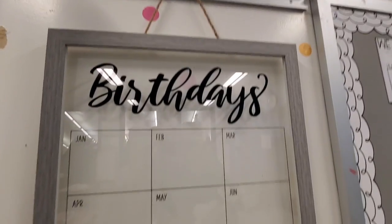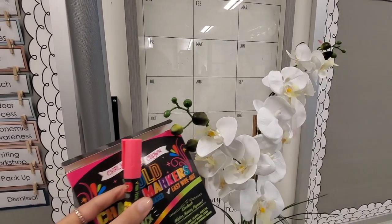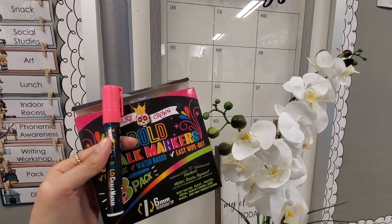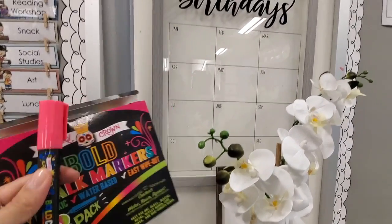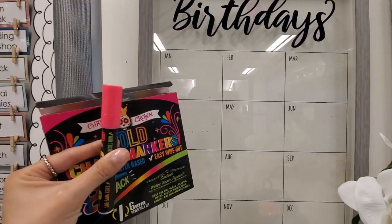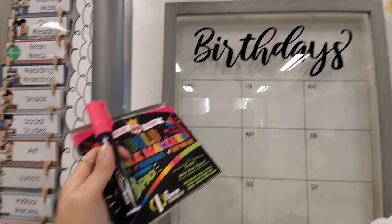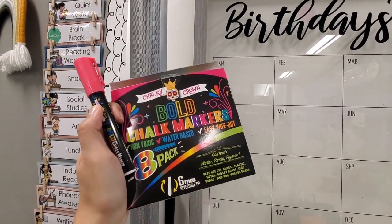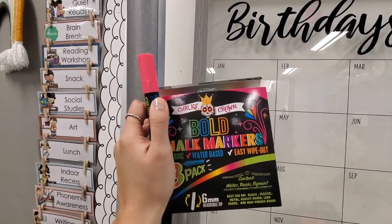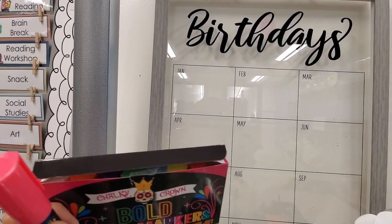I'm super excited to use these once my students come in. I found that a shop was using these markers to write on glass, so I figured instead of a permanent marker it might be better to use these because they pop out a lot more. These are bold chalk markers — you can also use them on a chalkboard, which I have in my other room.